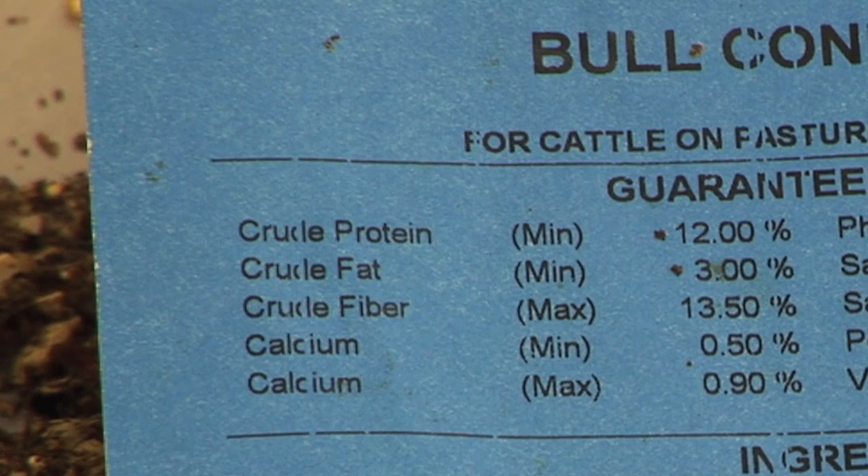If you notice on this tag, it's listed as a minimum of 12% protein. Based on ingredient costs, it may actually be cheaper to formulate a feed that's a little higher than that in protein and still meet the other label requirements. Next listed is crude fat.